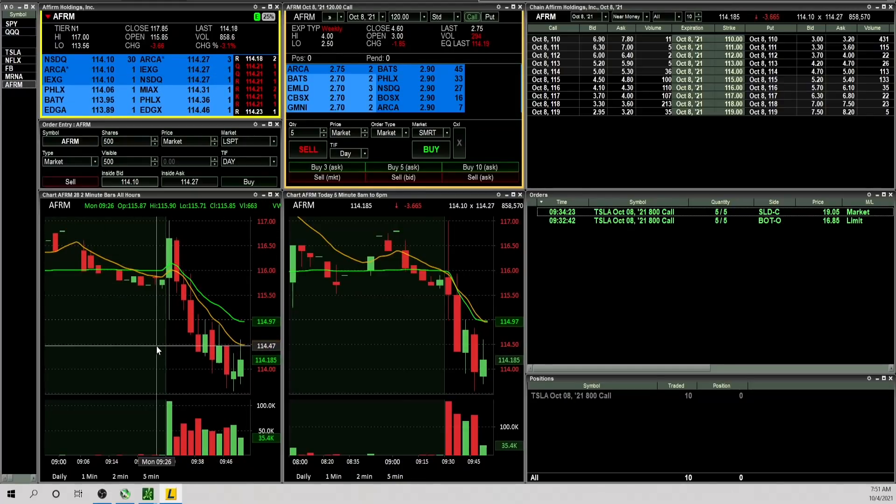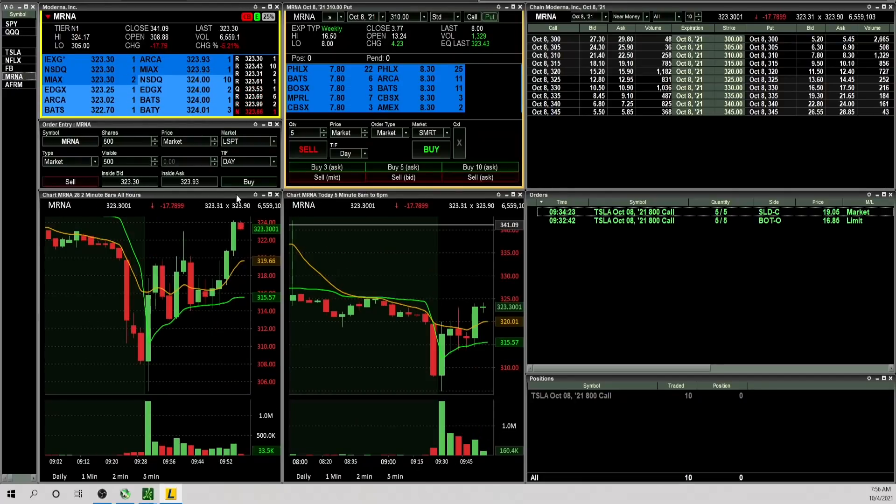AFRM pushed off the open and has since given that move back. At this moment I don't see a lot that I like. I have a really nice one-and-done and unless something looks absolutely amazing I plan on just being happy with that. Here's a good example of what I was talking about — when things gap up or down a lot they usually do the opposite. MRNA had the gap down and then the move in pre-market got pretty excessive and it's since moved straight up. That's why I'm not a fan of the gap-and-go when the gap is really excessive.